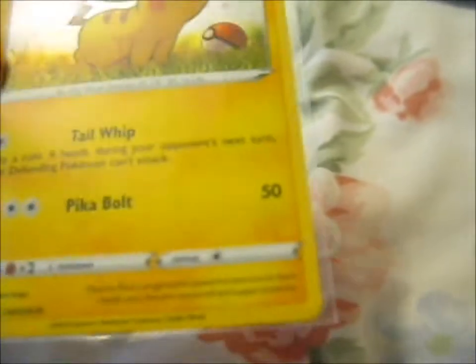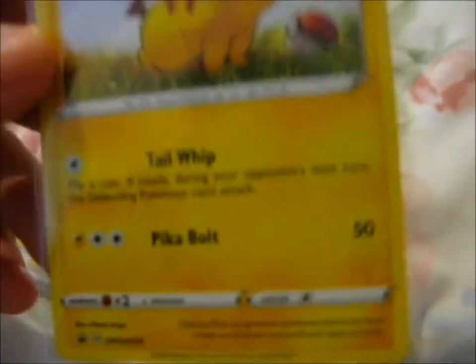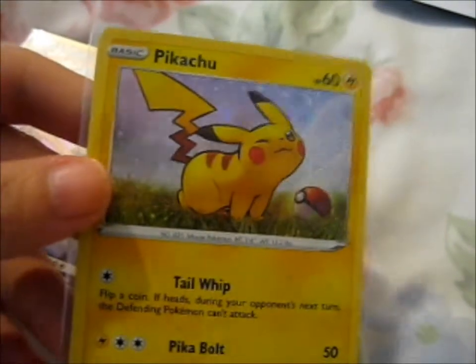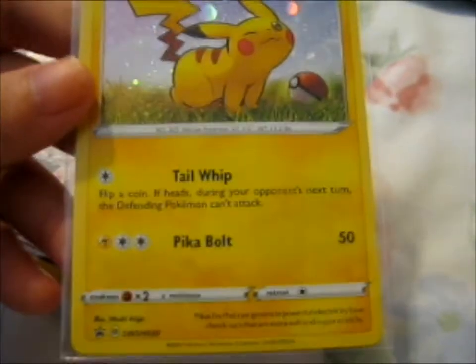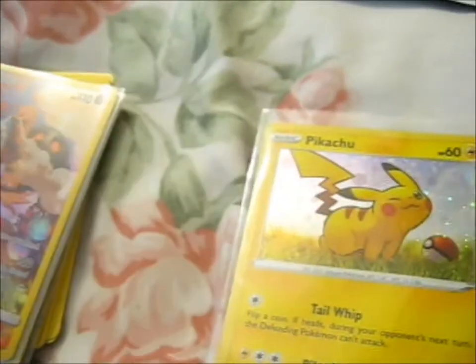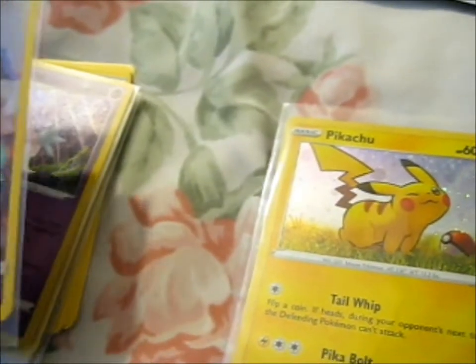We've got that Pooping Pikachu — it's a SWSH 039. It's a pretty Pooping Pikachu, it is. So cute. Wow. A Torkoal!